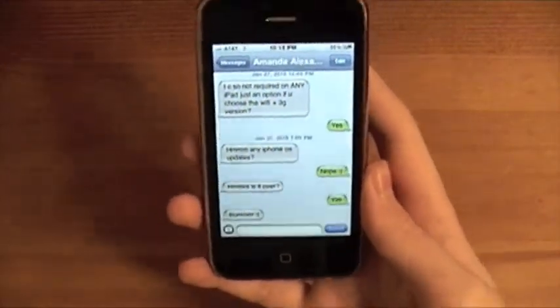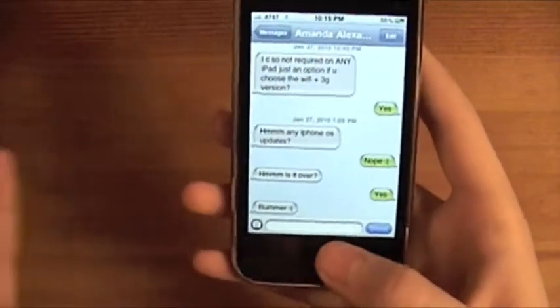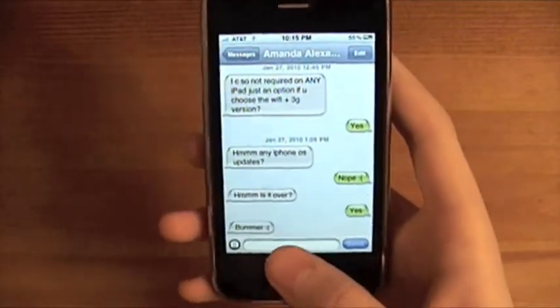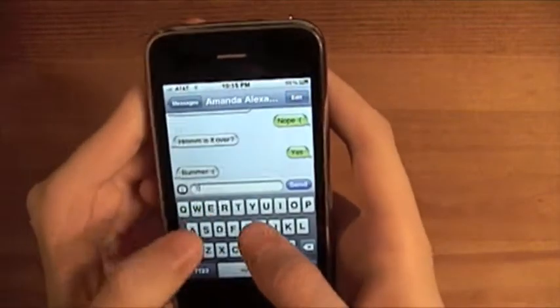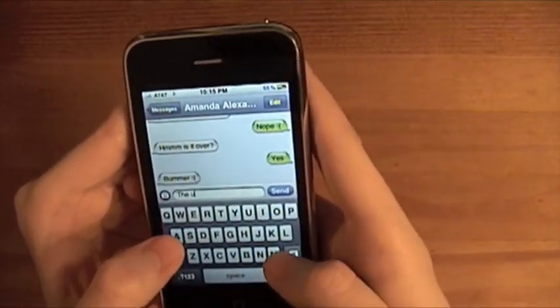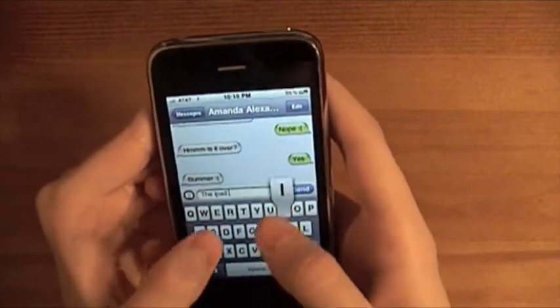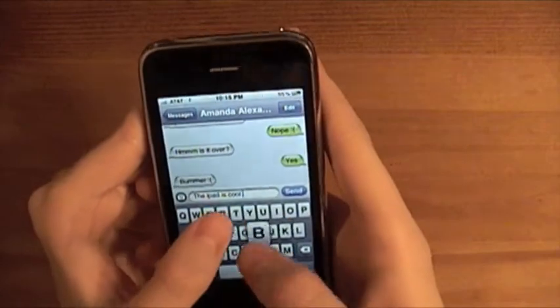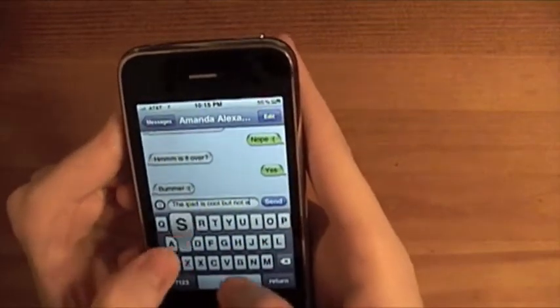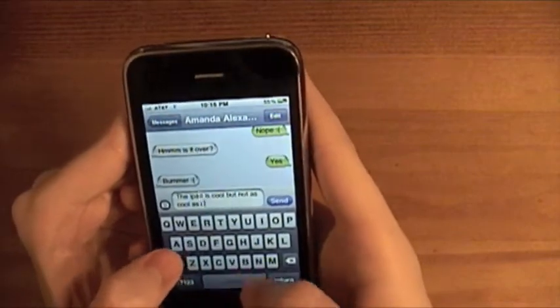So they both have to do with the keyboard. So let's say you're texting someone and you're talking about the iPad. So you type: the iPad is cool, but not as cool as I am.